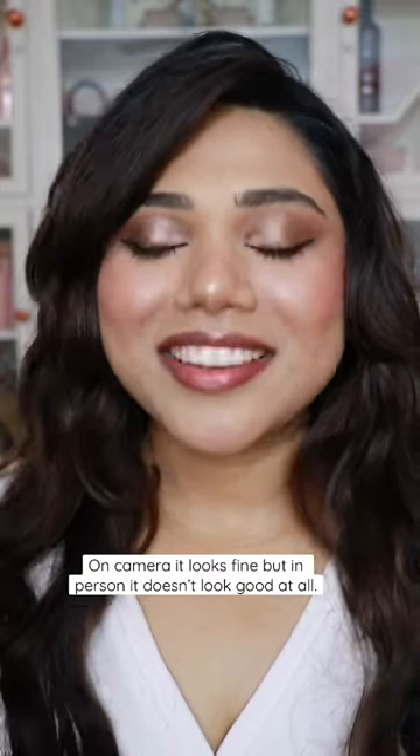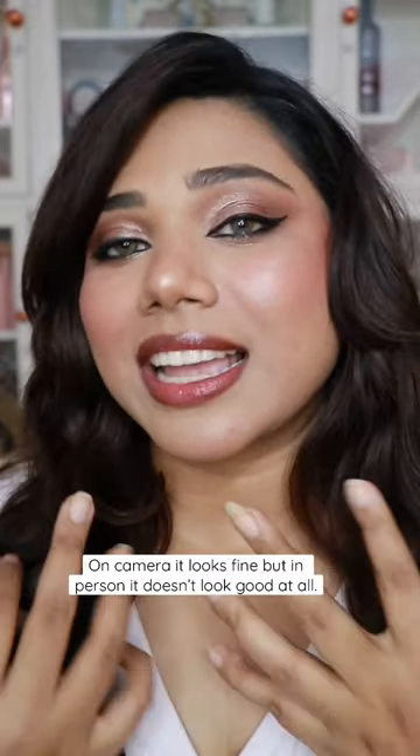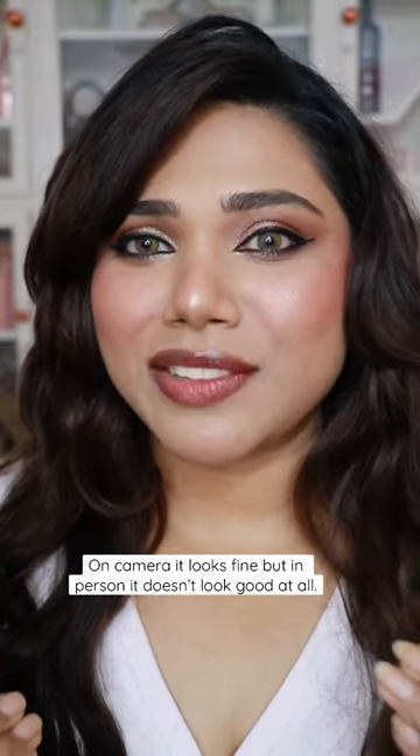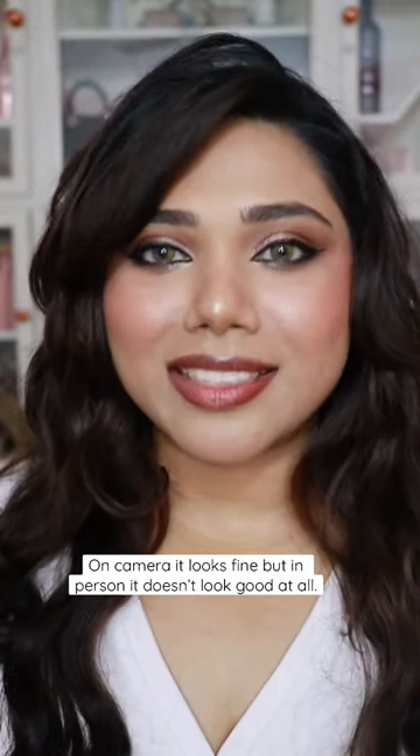It looks so weird, to be honest. With these lenses and this lip color, I feel like I look like those vampy characters in TV serials. I hate this lipstick so much. We tried, but I don't think this is for pigmented lips.